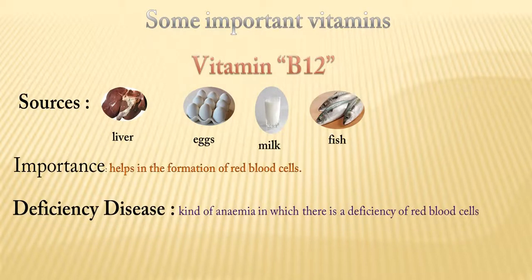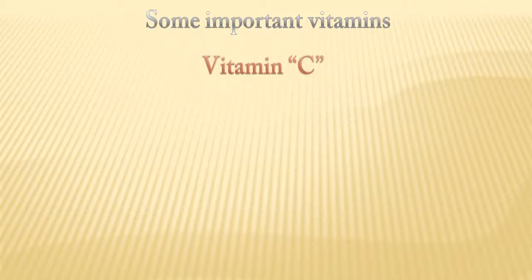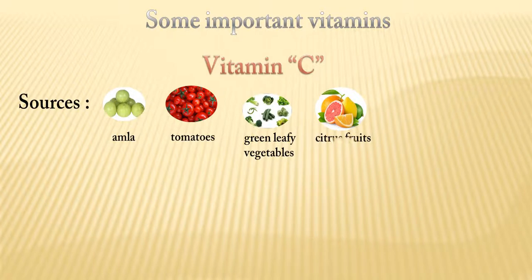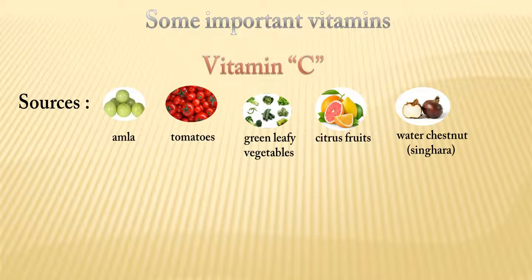Vitamin B12's deficiency disease is a kind of anemia in which there is a deficiency of red blood cells. Vitamin C is produced from amla, tomatoes, green leafy vegetables, citrus fruits, and water chestnut, also called singhara.